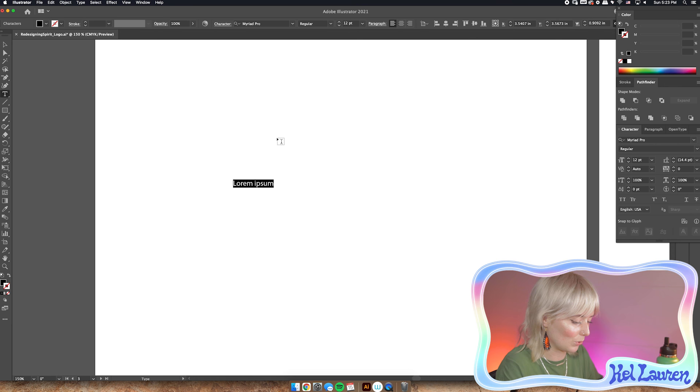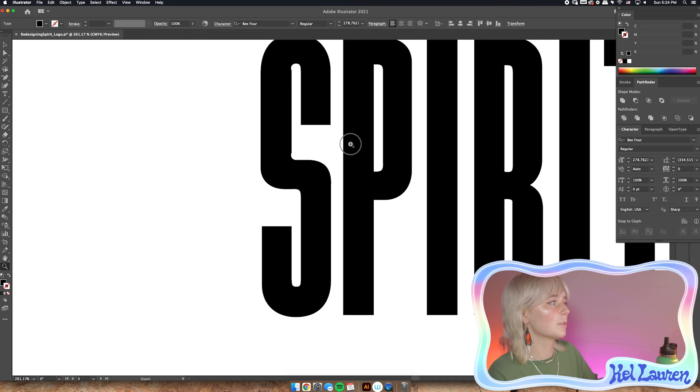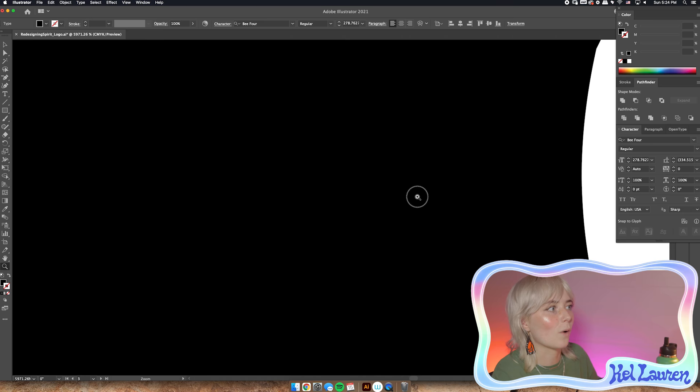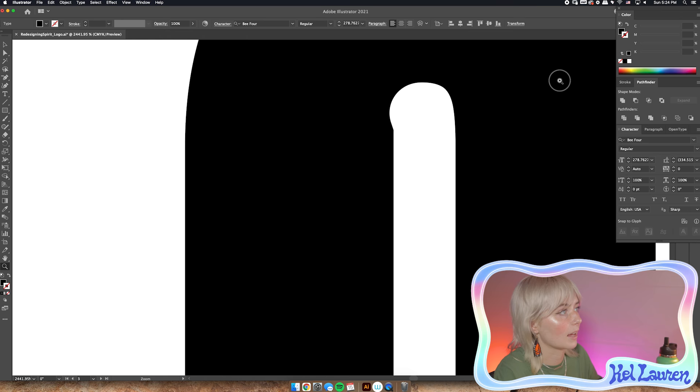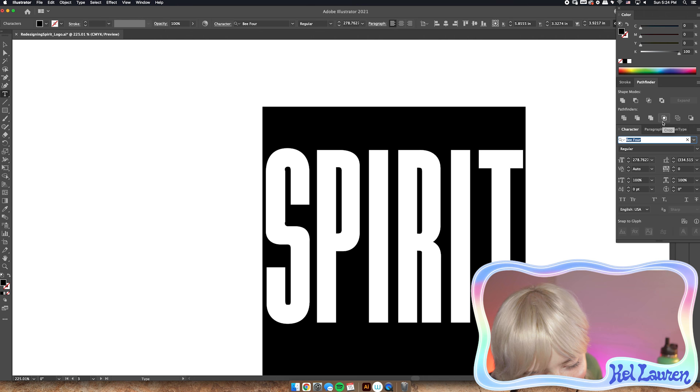We're going to start with Spirit text. Normally I love the font Bebas — I think it's a great font — but I have some bones to pick with this weird inconsistency on the S, it drives me nuts. So normally I would use Bebas but what we are going to use today is a new font I discovered called Origin Super Condensed. It's really tall and really condensed. Let me do a little side by side: Origin Super Condensed versus Bebas. They're both awesome fonts but Origin is just a little bit cleaner.